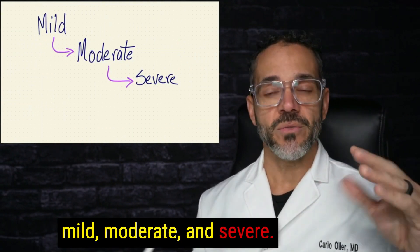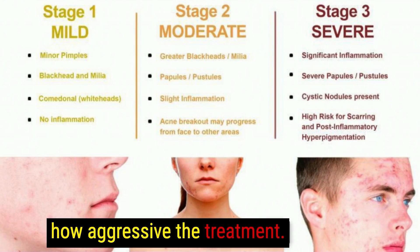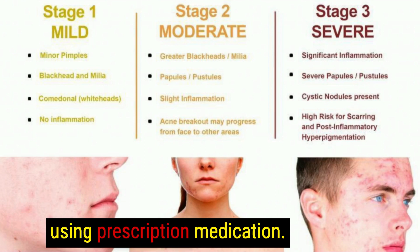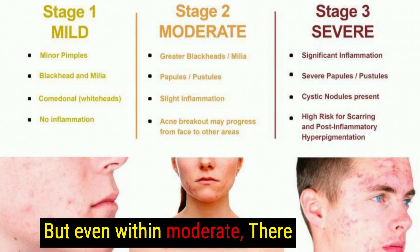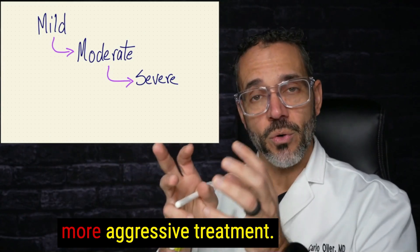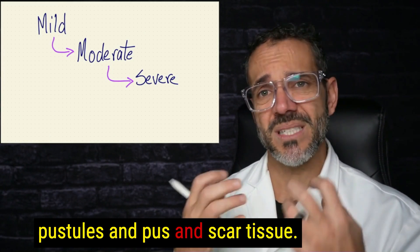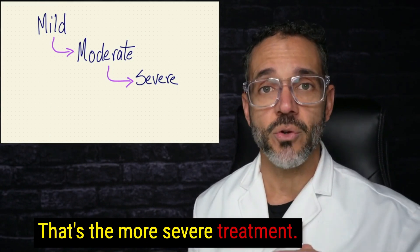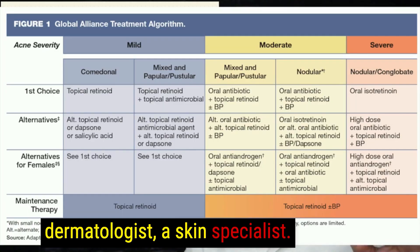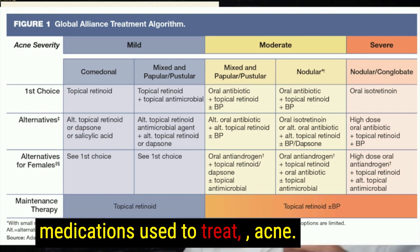Acne can be divided into mild, moderate, and severe — which is very important for the practitioner because it determines how aggressive the treatment should be. For mild, you do over-the-counter things. For moderate, you use prescription medication, and within moderate there might be a first-line treatment, then more aggressive treatment if that fails. Severe acne, with big pustules, pus, and scar tissue, requires more intensive treatment. At that point, most doctors will refer you to a dermatologist, though other doctors can indeed prescribe medications used to treat acne.